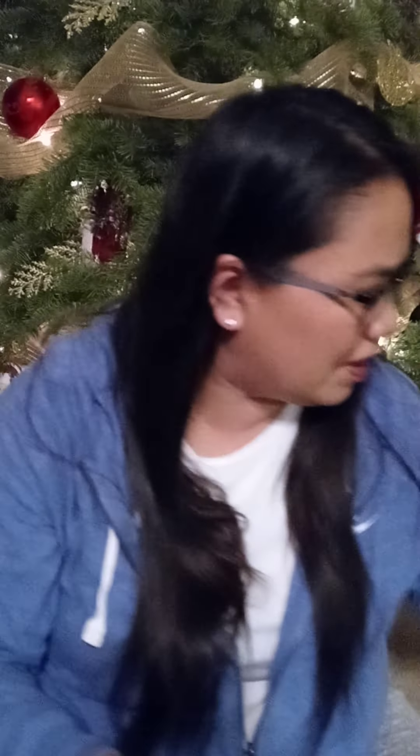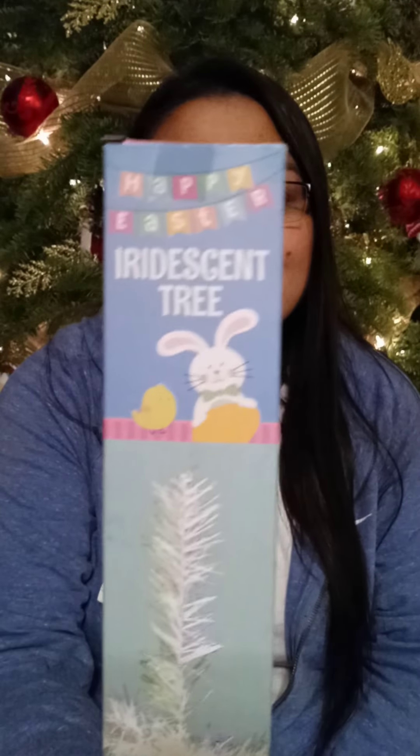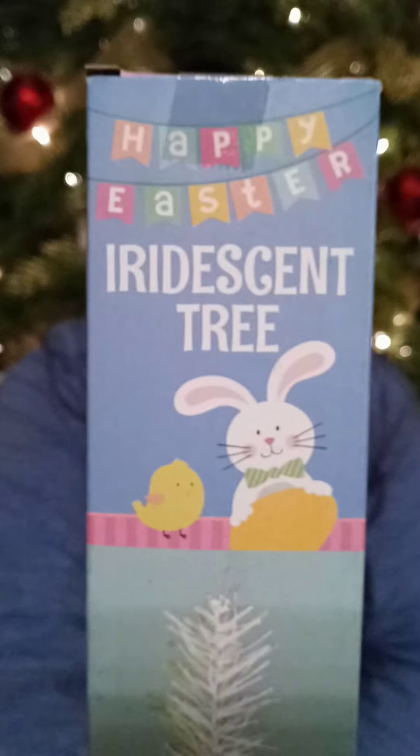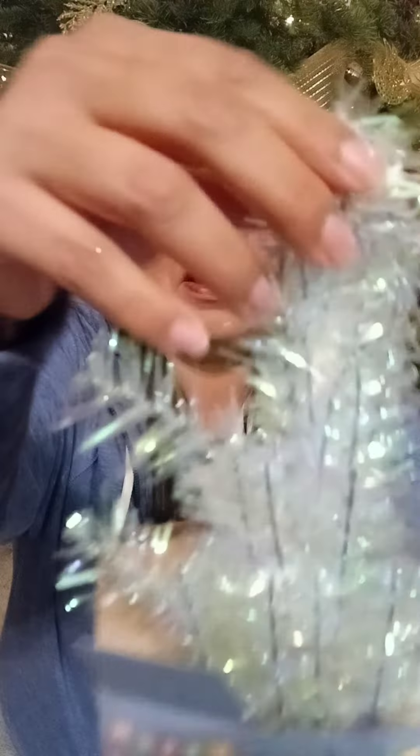The next thing I got is so cute — this is the iridescent Easter tree that they came out with. I think it's just so cute. Let's open it up — I haven't even opened it yet. Okay, this is cute! It's just like the picture. If you like your tree a little fuller, definitely buy two and put them together — I did that for the Christmas ones and they looked really nice and full. So that was Easter.